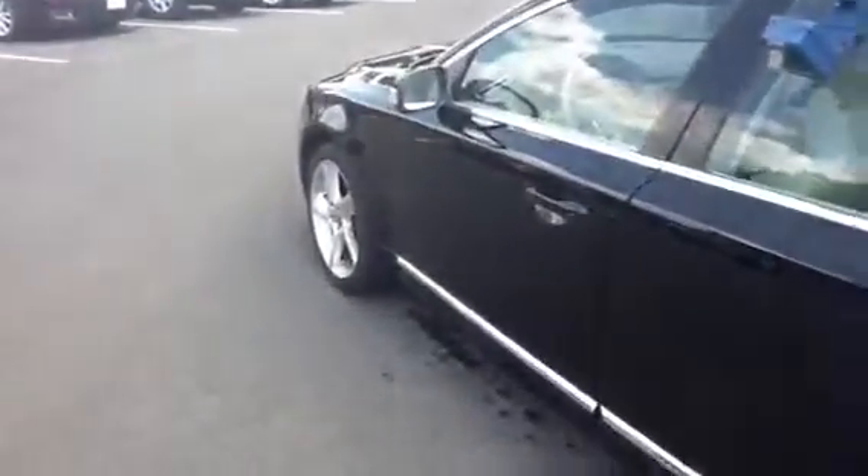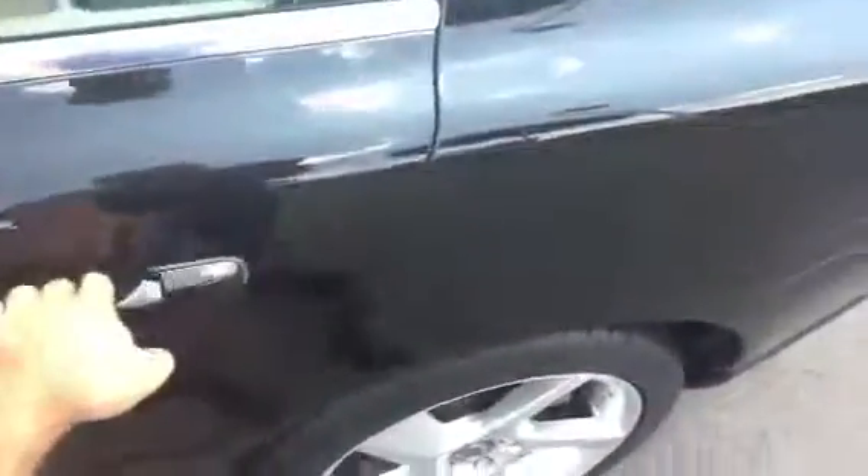This is a perfect Carfax history report on this car. It's a two owner vehicle, originally listed as a corporate vehicle, then sold at auction, and then the second owner traded it in to us. So as you can see, in really nice condition on the outside. Here's the condition of the rear leather — alright, nice shape.